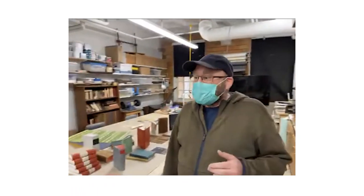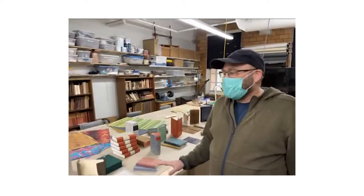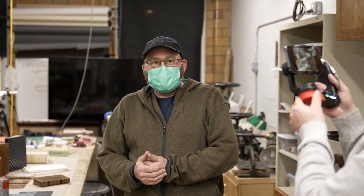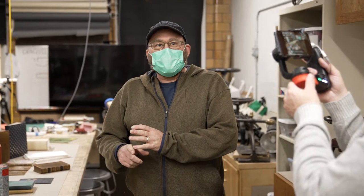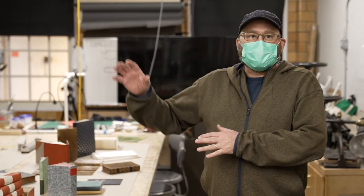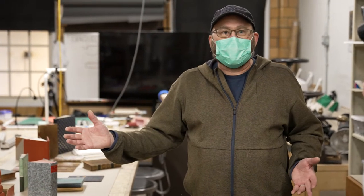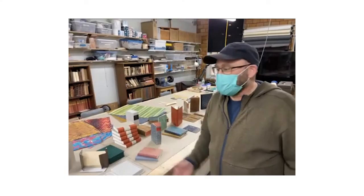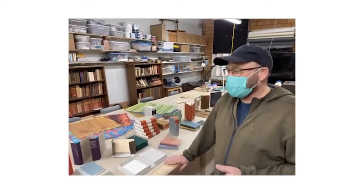I've put out some samples and I'm going to run through them quickly — these are samples of things we've been working on, models and demonstration pieces from this semester, and a few things we'll be getting to shortly in the program. Then we're going to check out some of the other rooms, look at some of the shared large equipment, and then take a look in the bench room and talk to students. If time allows we'll come back in here and look at specific models or answer questions.